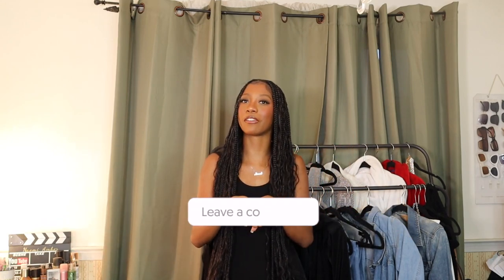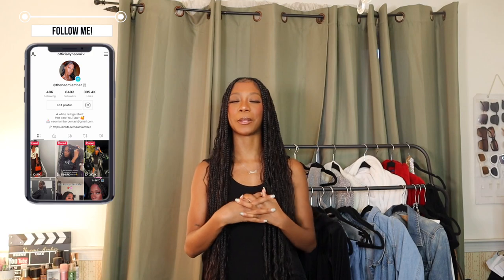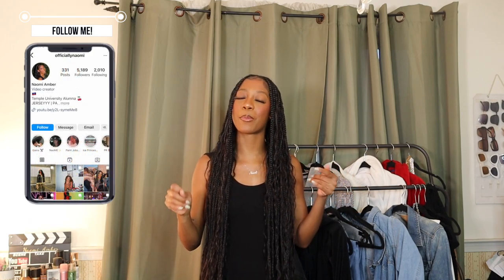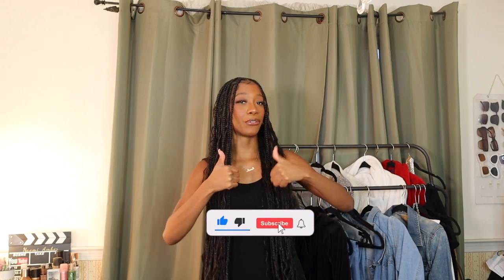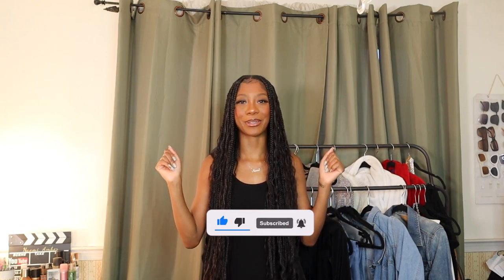That completes the haul! I hope you guys enjoyed it. Leave a comment for your favorite piece — I have a couple faves and I can't wait to wear them for summer. Be sure to follow me on TikTok and Instagram for more outfit inspo and more from me, Naomi Amber. Be sure to subscribe, like this video if you liked it, and I'll see you guys in the next one — bye!